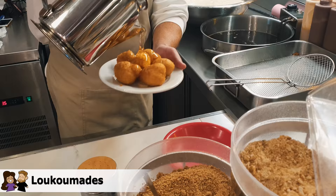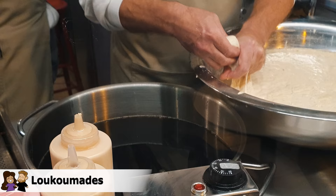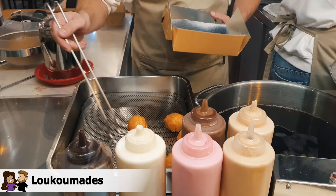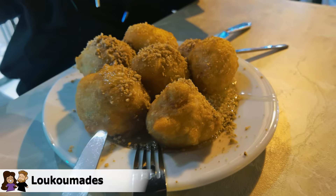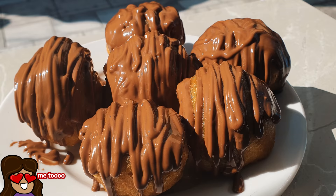So we have loukoumades, which is something I didn't know was a thing until we got here. It's like a doughnut — pretty much fried dough, which I love. It's usually served with honey and nuts on top, but there are also variations with chocolate. According to Wikipedia, the earliest mention was from ancient Greek literature, and they were called honey tokens given as small gifts to the victors of the Olympic Games. This is piping hot, he just made it. The honey is sweet and then the nuts give it a nice contrast. I think I like the chocolate more — fried dough with honey and nuts, still pretty good.